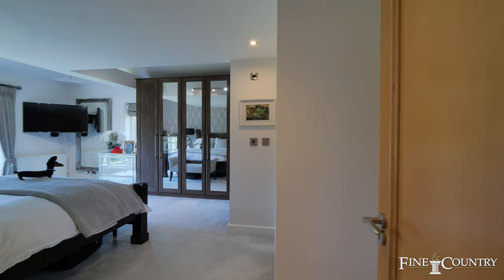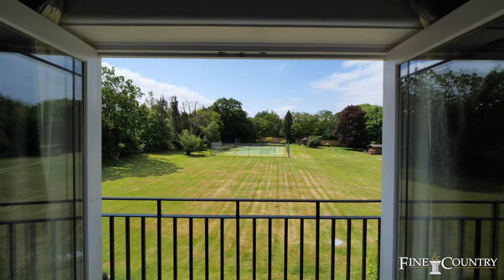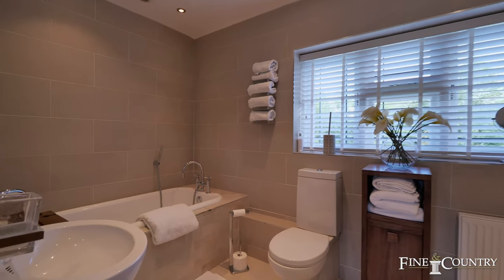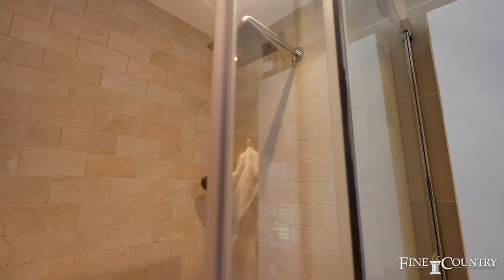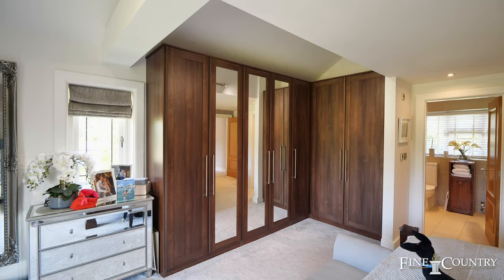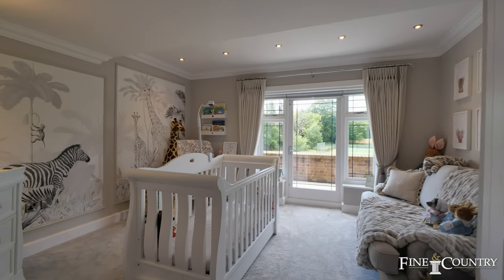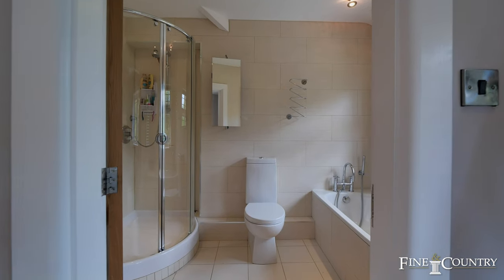We're now entering the principal bedroom, which has double French doors that open up onto the Juliet balcony overlooking the rear garden and the tennis courts. We have a sizeable ensuite here with a separate bath and shower area. To the right we have another bedroom currently being used by the vendors as their nursery, and we have the family bathroom to the left.